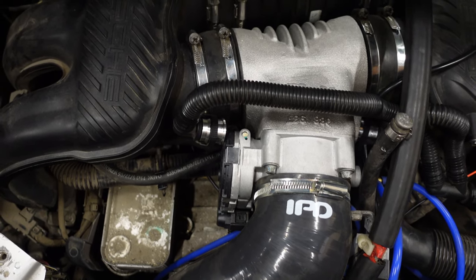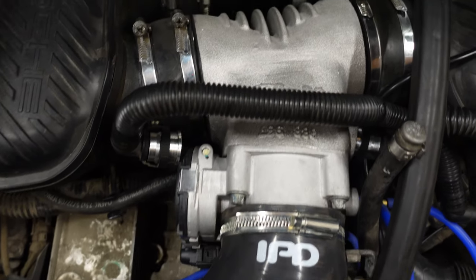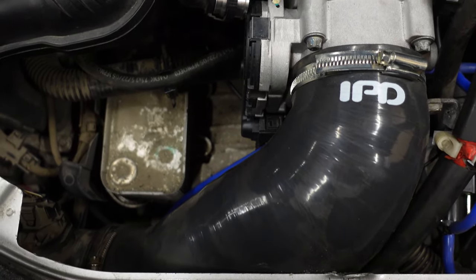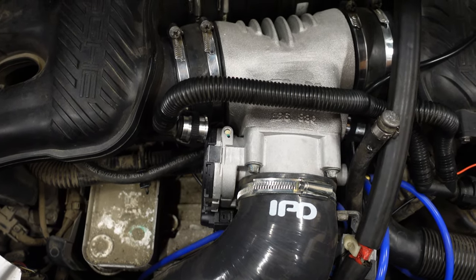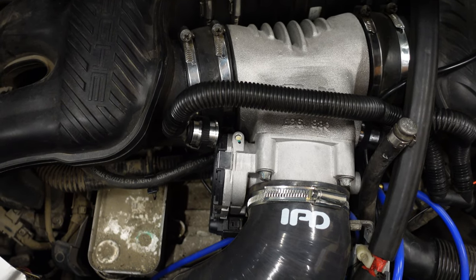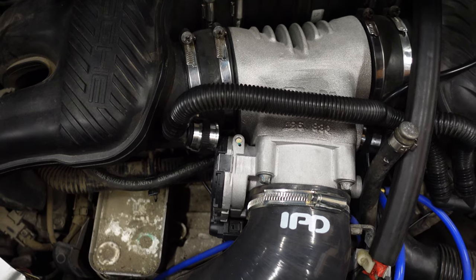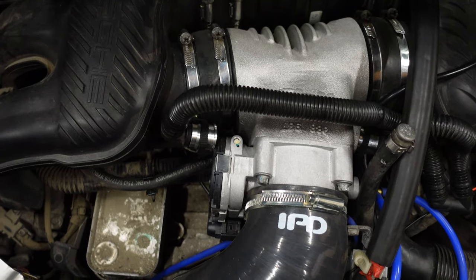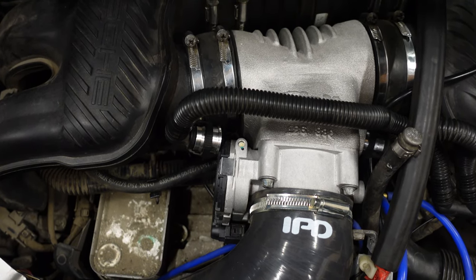Everyone advises you to upgrade to a cat-back exhaust system — mine is the Top Gear valve exhaust system. And you can see here I've got all the IPD plenum, the new 74 millimeter throttle body, and the cold air intake. This has literally transformed my car completely. I know a lot of people are going to say that's rubbish, but it really is not. The throttle pedal is so much more responsive and the car literally revs out as soon as you even just touch the throttle pedal.